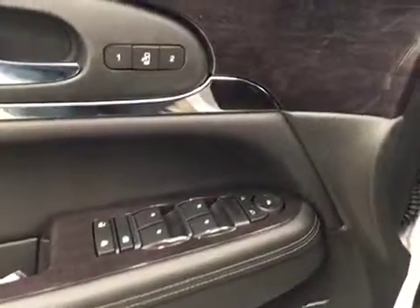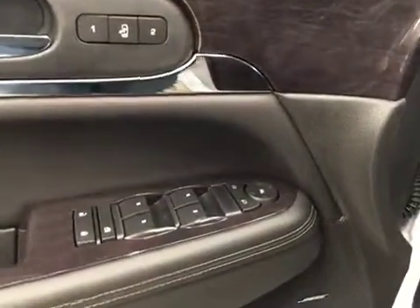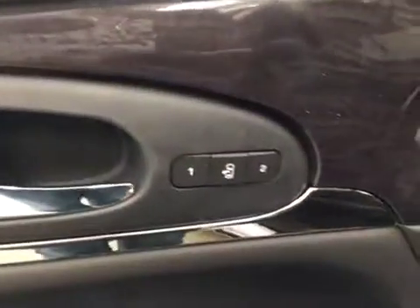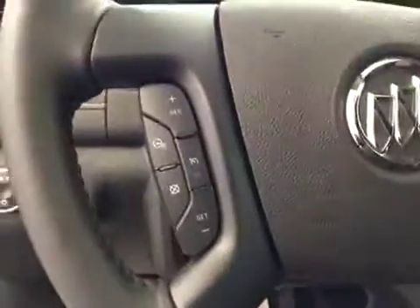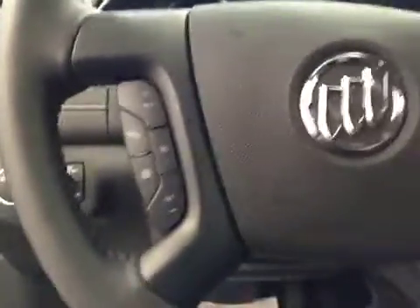Our interior features include power mirrors, windows and locks with a memory seat, a power driver seat with lumbar support. We have cruise control featuring a heated steering wheel as well.